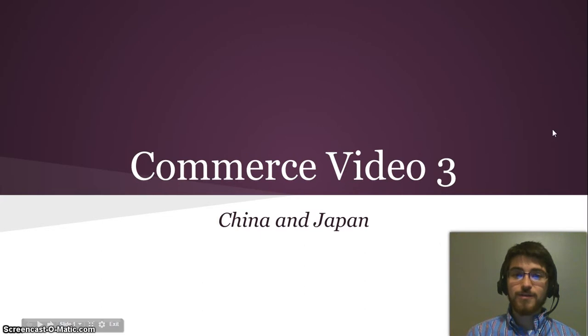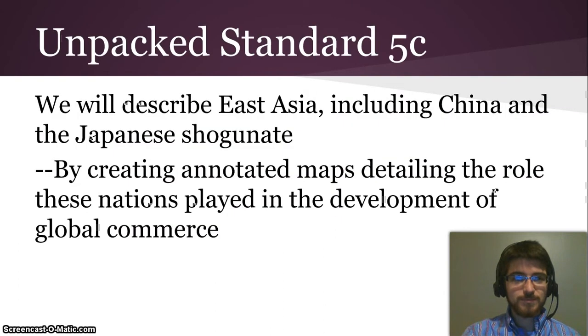Hello and welcome to the third and final installment of this series on commerce in the 1600s and 1700s. This one is about China and Japan. In SOL 5C, we will describe East Asia including China and the Japanese shogunate by creating annotated maps detailing the role these nations played in the development of global commerce.